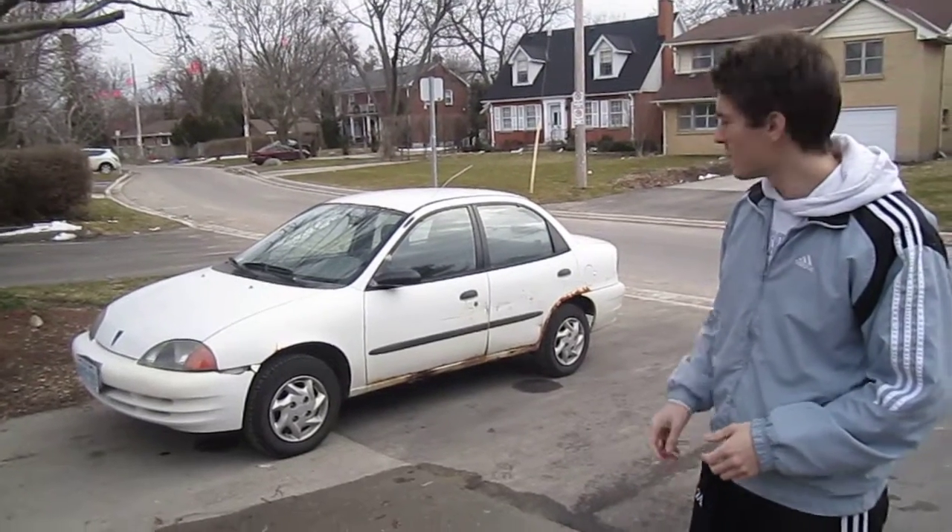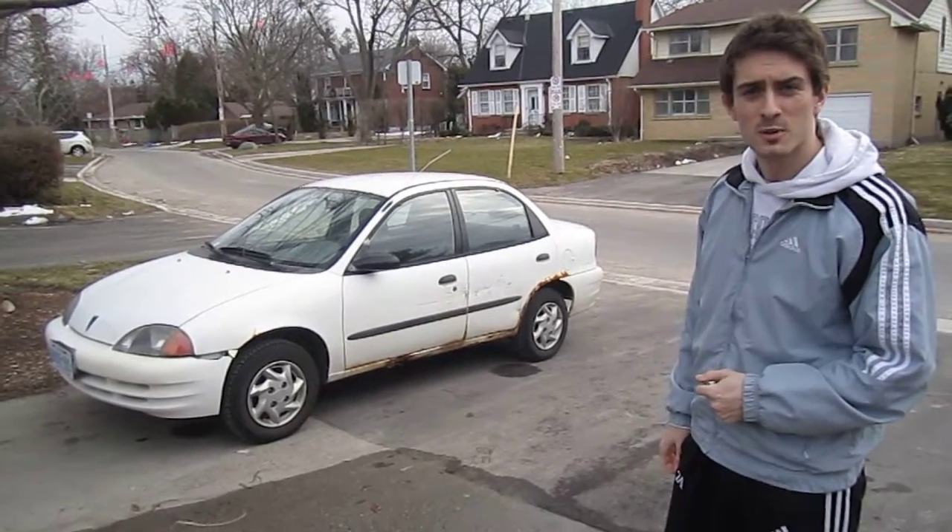Hi, my name is Mikolaj Niski and this is my luxurious 2000 Chevrolet Geo and I'm gonna take you guys on a little bit of a tour.